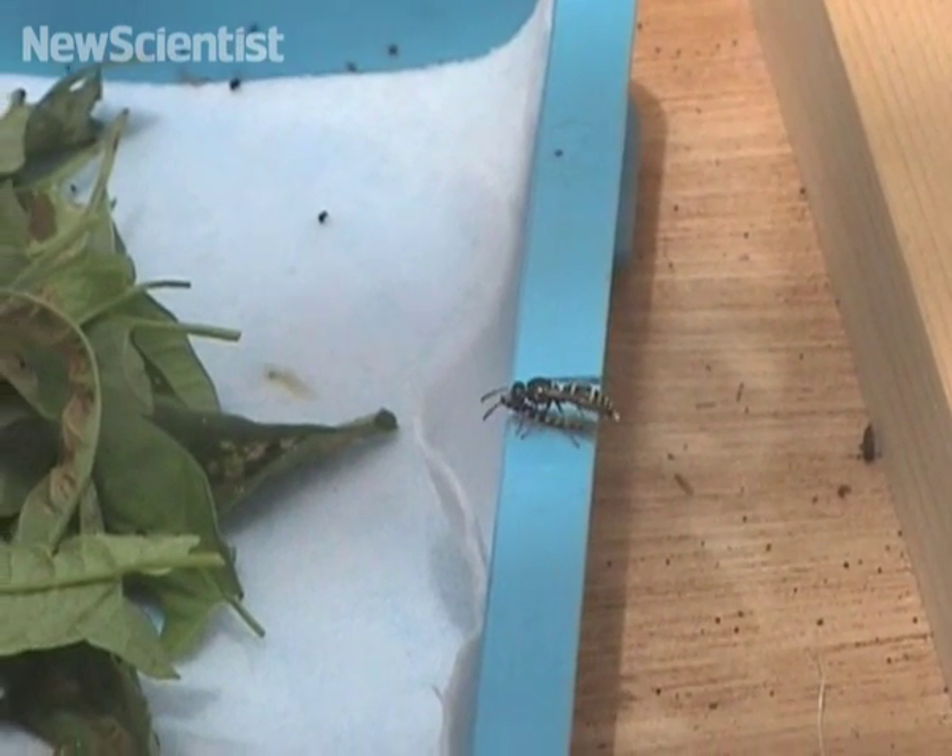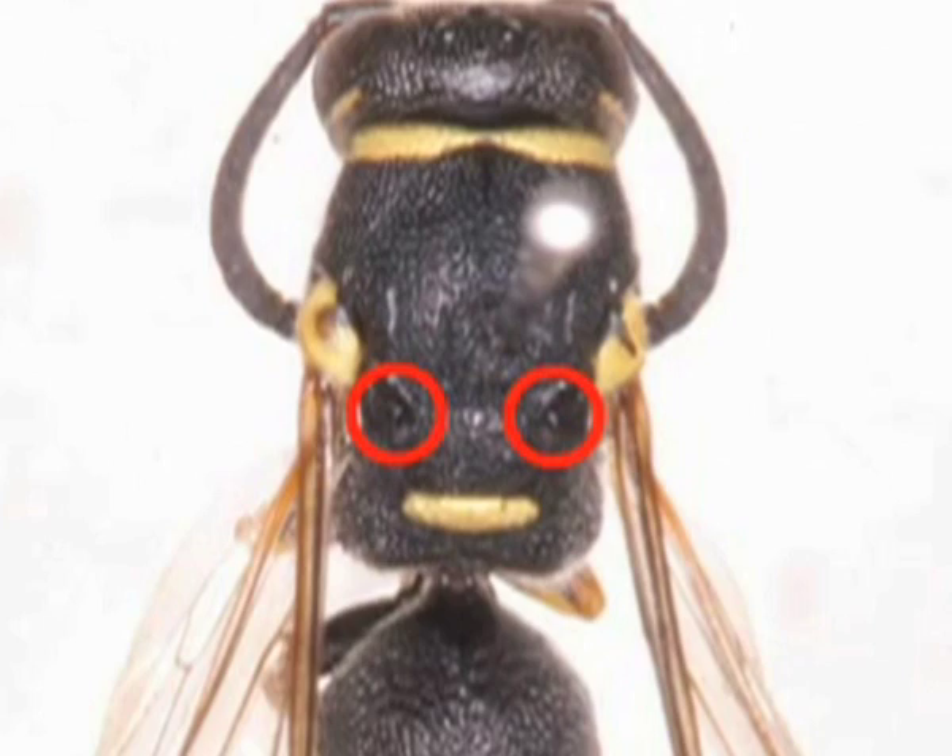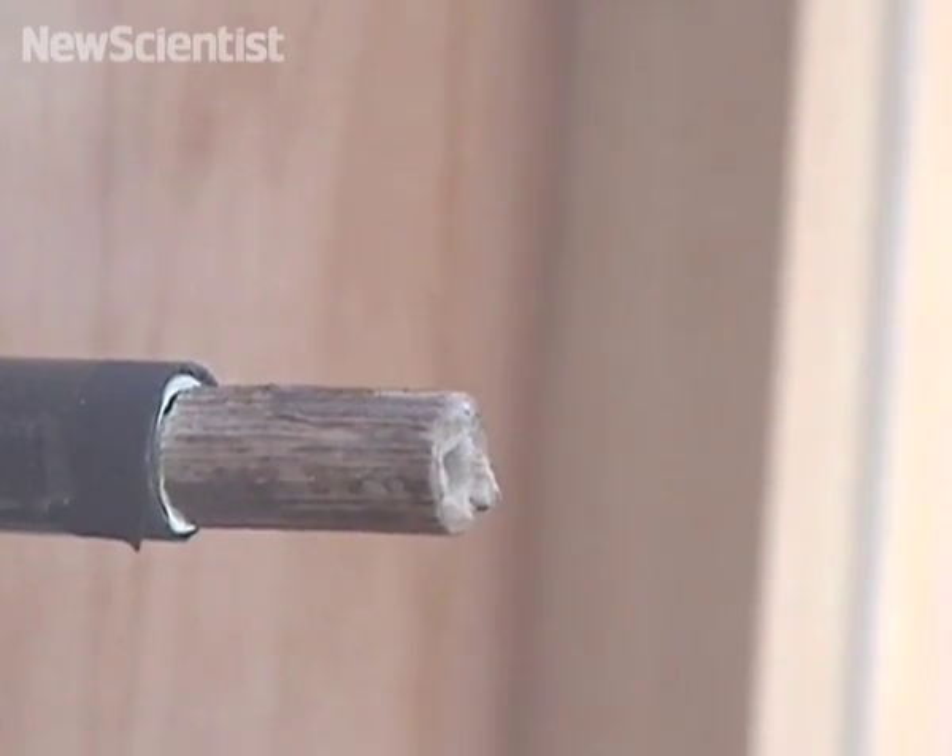New research shows that Potter wasps use mites to protect their young. The wasps have pocket-like structures in their bodies where the mites live. When a wasp makes a nest, it digs out several cavities and deposits one of its eggs in each one.